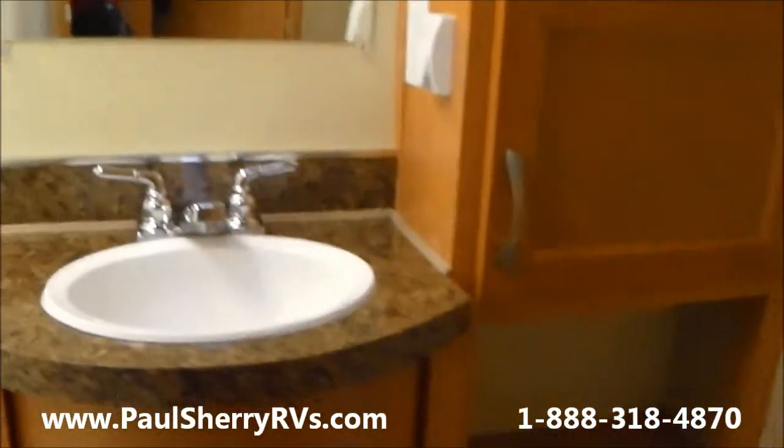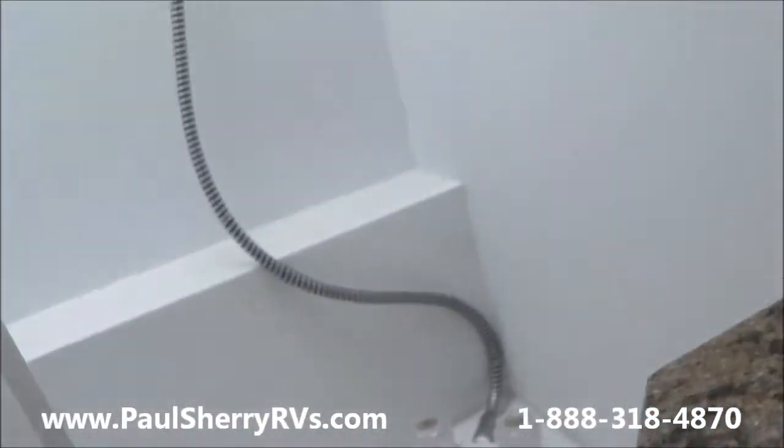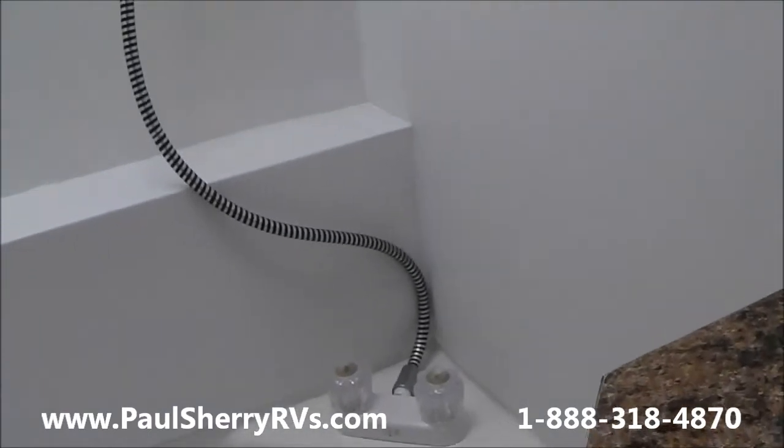Moving on into the bathroom, you have a nice-sized sink, a linen closet with linen storage, a three-speed fantastic fan in the bathroom, a foot-flush toilet, and a nice tub shower. It's a very nice looking tub shower with a seat. It also has a skylight — a very, very nice bathroom.